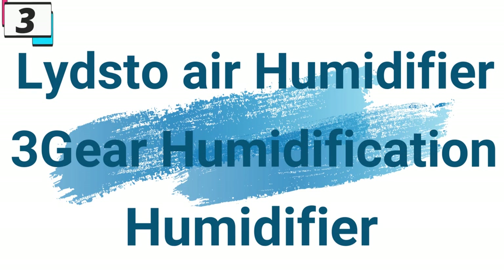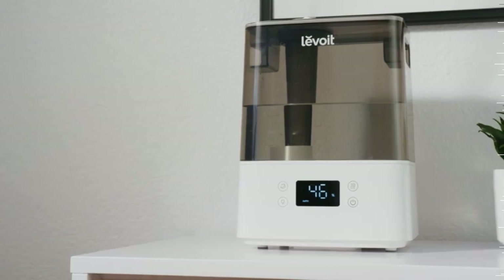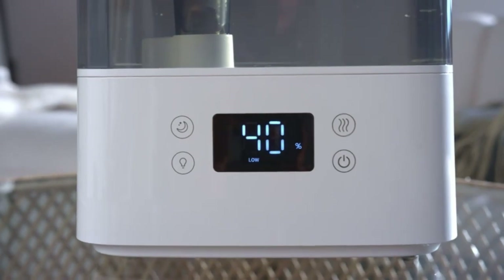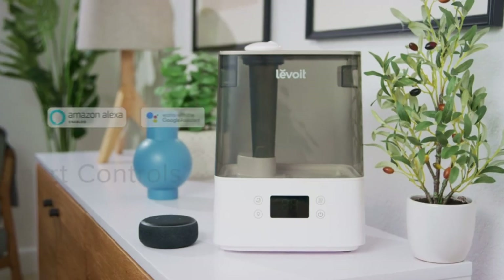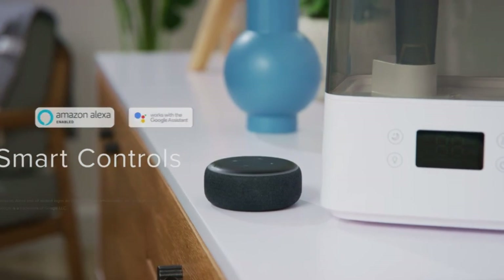Number 3: Lidstow Air Humidifier 3-Gear Humidification. This humidifier is here with 3% price off — now you can get it at around $23. The Lidstow Air Humidifier boasts a powerful mist maker with a humidifying capacity of 300 milliliters per hour, ensuring rapid and efficient humidification of indoor spaces. Whether you're looking to relieve dry skin, alleviate congestion, or simply create a more comfortable living environment, the Lidstow Humidifier delivers soothing mist that moisturizes the air and enhances overall comfort.